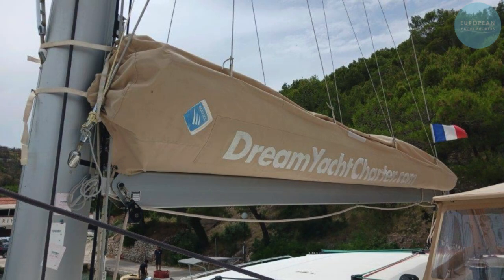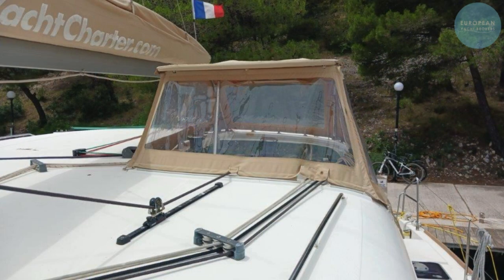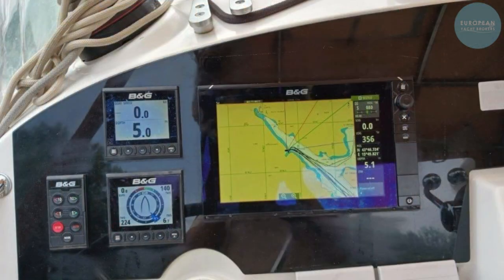The quick windlass makes anchoring easy, allowing you to stop without worry. You'll find multiple refrigerators, a deep freezer, and a well-equipped cooking area, ensuring you have everything you need for longer journeys.